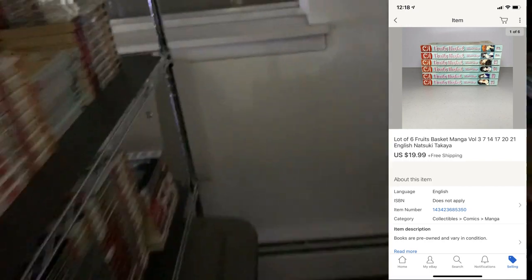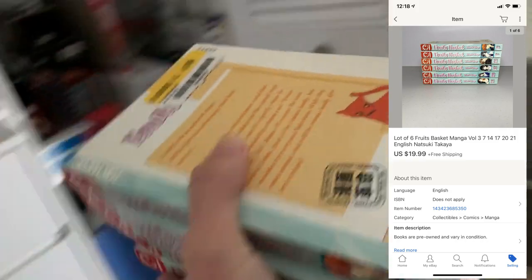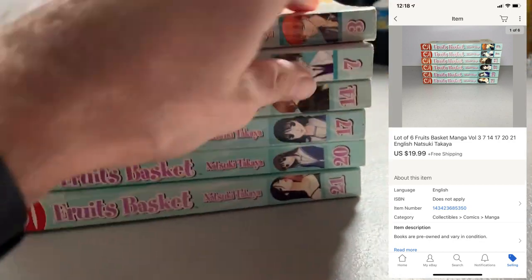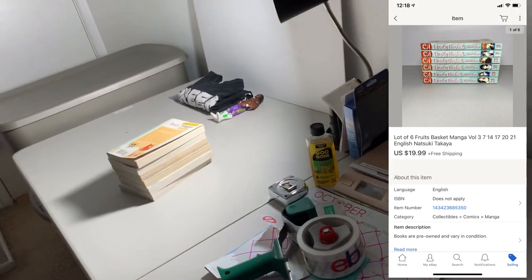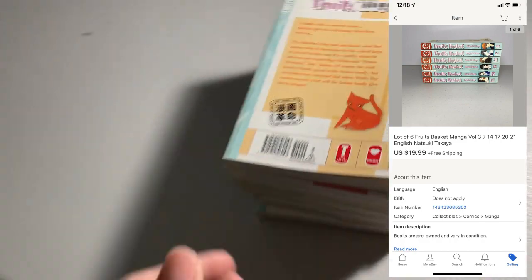Next up, we got a manga set going out. I've actually listed pretty much all the manga I got from that haul a couple weeks ago. We got a lot of six Fruits Basket. I didn't know how these were going to go because they're just a bunch of random volumes. I got these for $0.37 a piece — $2.22 in that stack — and it ended up selling for $19.99.